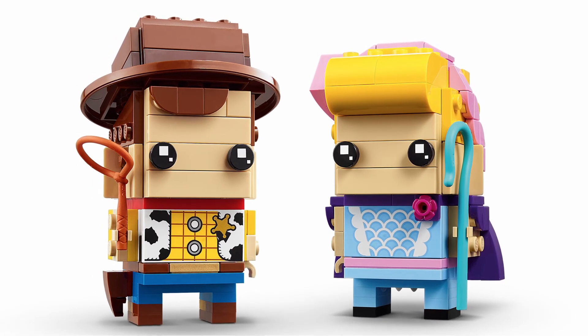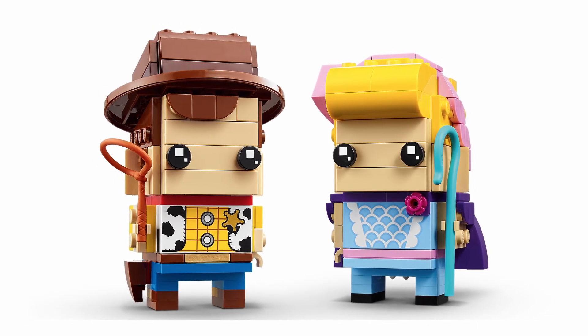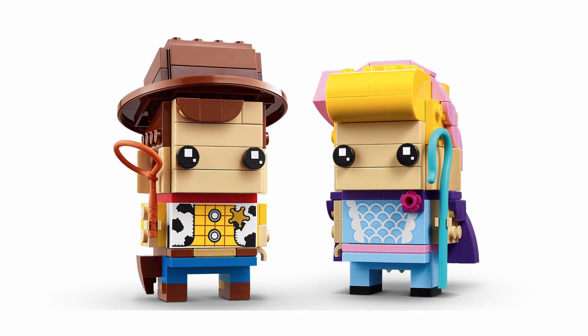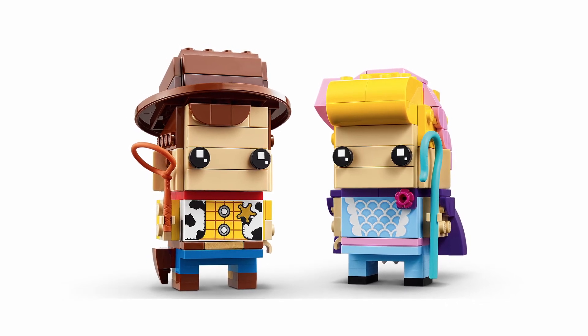Once again, LEGO I think have hit it out of the ballpark with this one. And I do hope that they release a few more Toy Story Brickheadz, such as Forky and Stinky Pete and the other characters. But I do hope we get Jessie in the near future, as she would be a great addition to this set.